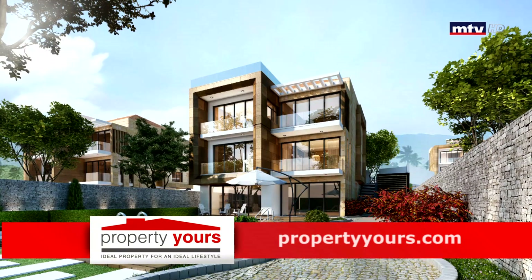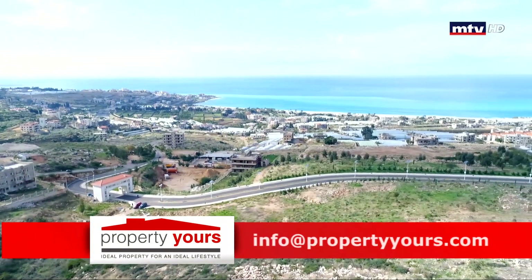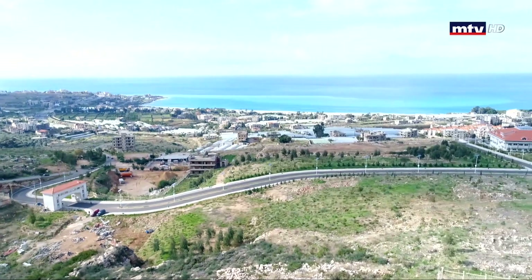التسليم ابتداءً من 2018، تسهيلات مميزة للدفع وتقسيط 25 سنة بأقل من 1% فائدة، والStarting Price 300 ألف دولار.